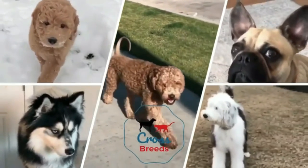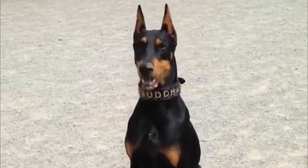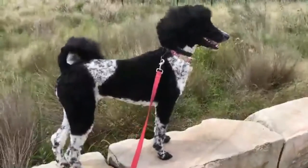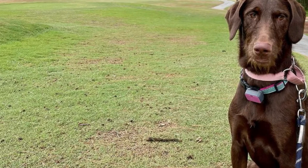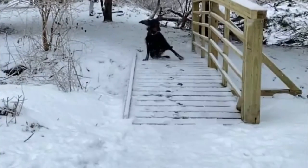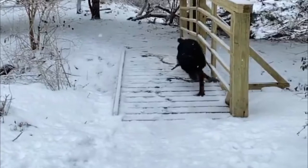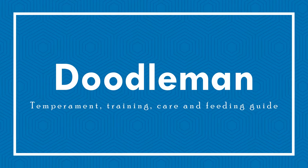Welcome to the Crossbreed's YouTube channel. The Doodle Man is a mixed breed dog resulting from a cross between a Doberman and a Poodle. It is also known as the Dober Doodle, Doberman Doodle, Doberman Poo, or the Doodle Man Pinscher. The Dober Doodle combines the protective nature of the Doberman Pinscher with the intelligence and playfulness of the Poodle. Today we will discuss the Doodle Man's temperament, training, care, and feeding guide.